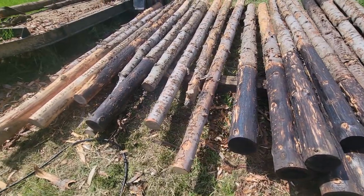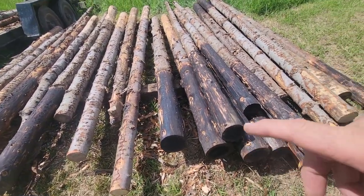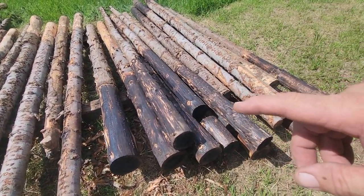We've got almost all of them burned now — just a couple more to finish up. The next step in the process is to coat them with used motor oil.